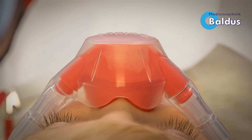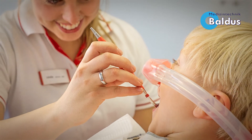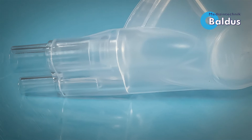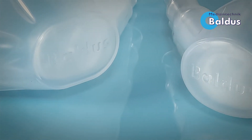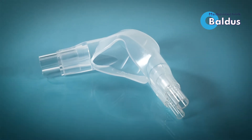Also, the top of the mask is flat, which gives more unrestricted space for the dentist and his team to work during the treatment. Because of the translucent material of the outer mask, the patient's breathing can be controlled better, and the dentist can also see if the mask fits the patient's face properly.